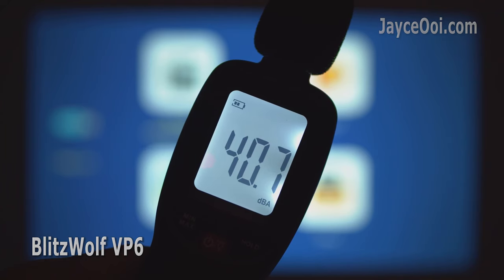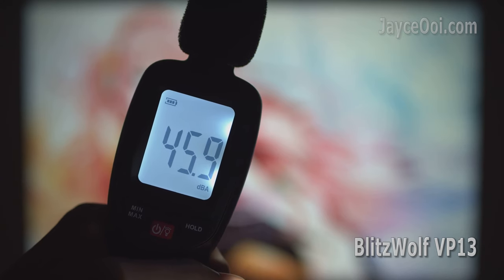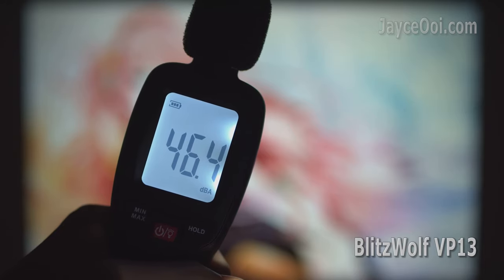VP6 is a lot better in fan noise level — VP13 is louder for sure. Speakers on VP6 are better too.